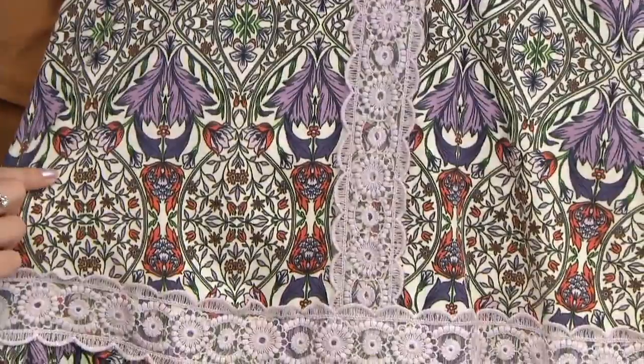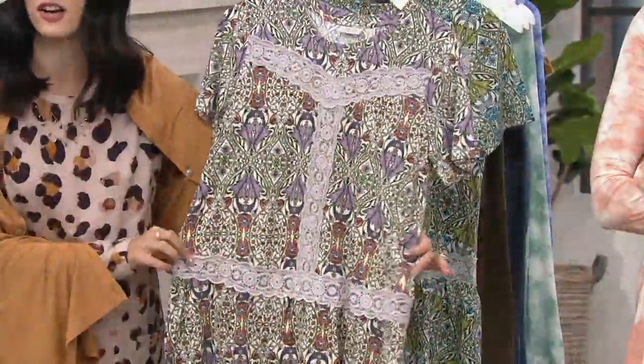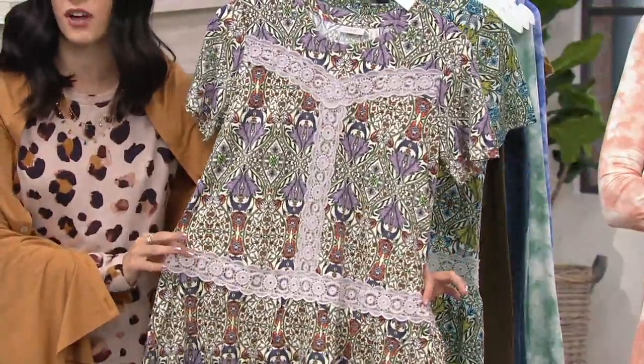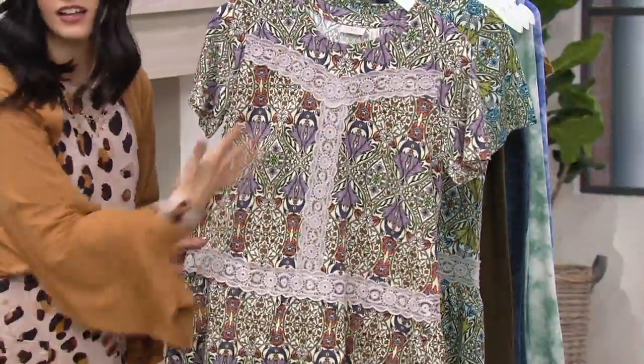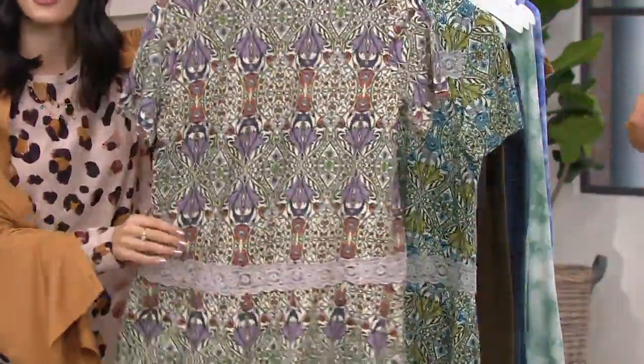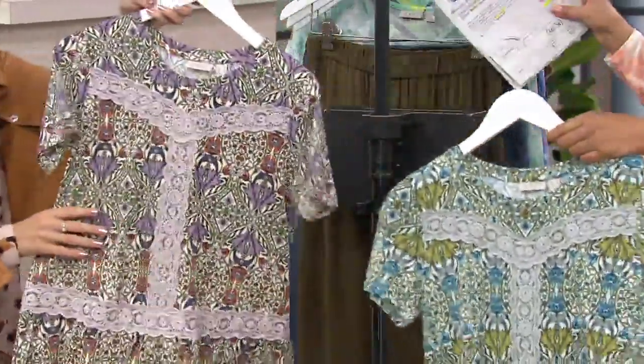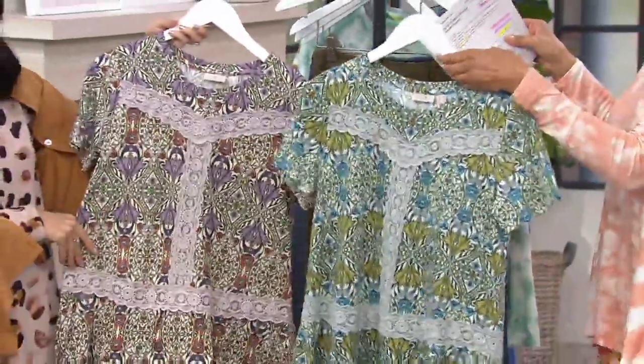There are eight colors in this top — beautiful purples, pops of red, green — it's stunning. It features crocheted lace with a beautiful tonal look. You can see all of that lace at the front, and then turning it around, there's also lace at the back as well. The lavender stone and the grasshopper are the two colors featured on the models today.